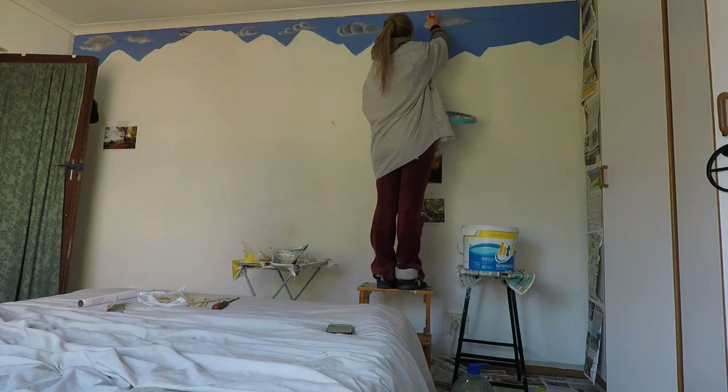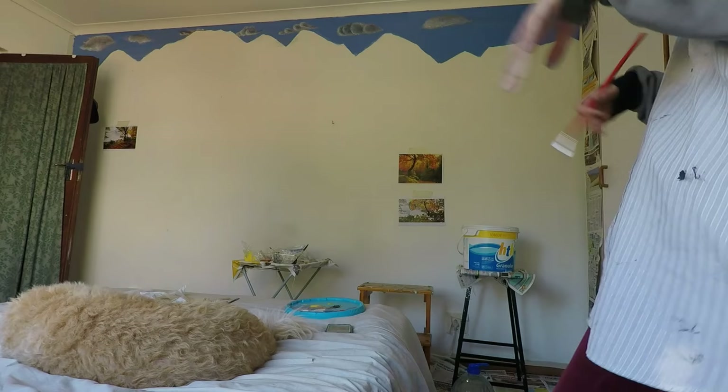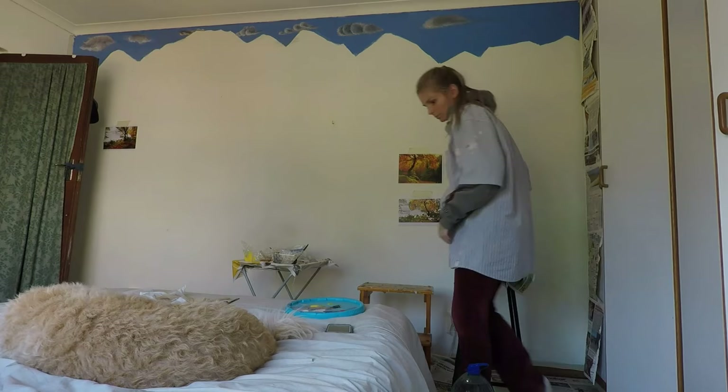That cutie pie is Dolce, my other dog. Stoffel doesn't really like her to be in my room, as you can see, so he kind of chases her out sometimes.